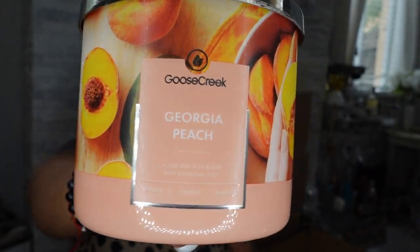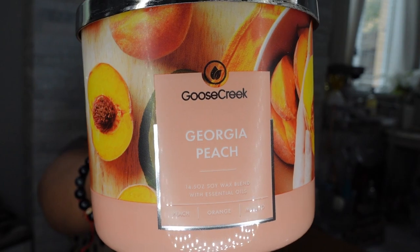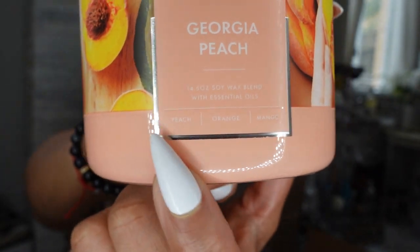The next candle, and I have more than three of these, is Georgia Peach. She smells so good. When I first ordered this candle I was like, next time I'm ordering more, because I was always gravitating toward it. I keep this one in my room even though it's sweet. It's more of a kitchen and family room candle, but something about it made me melt. It has peaches, orange, and mango blended together.